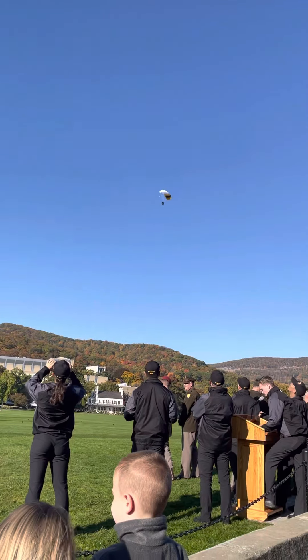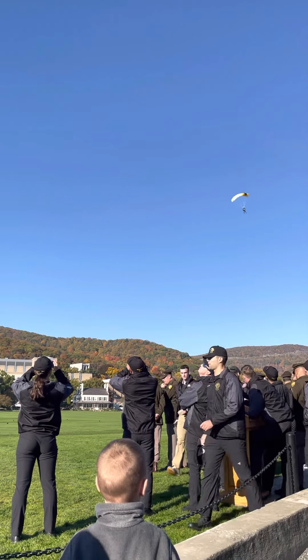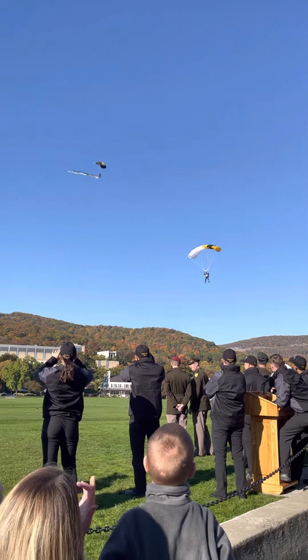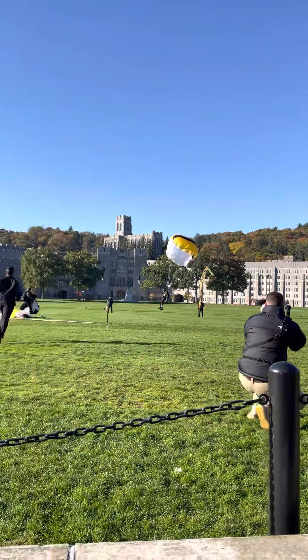And coming in next from Las Vegas, Nevada, with over 268 jumps, is Cadet Jordan Hardy from Company G3. He's coming in on final right now, judging the target, waiting to flare until the last second. Let's get loud for Cadet Hardy.